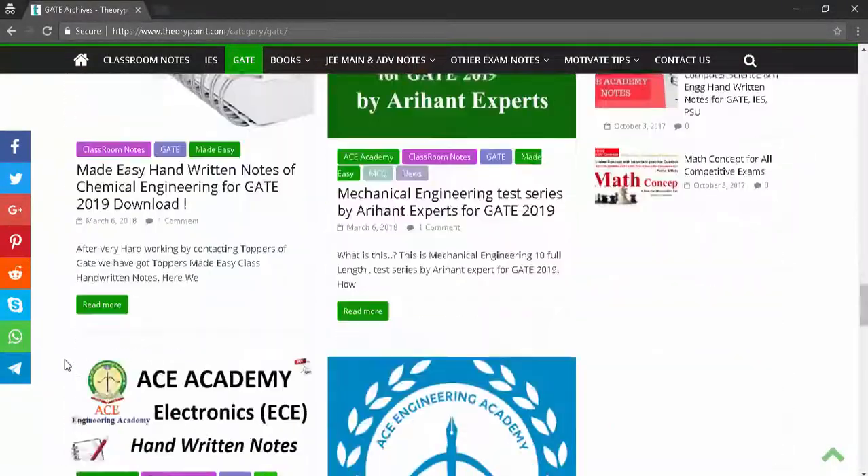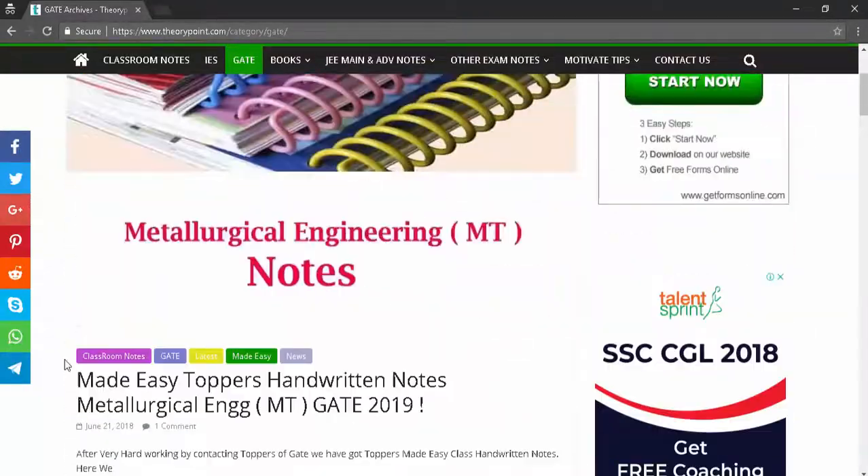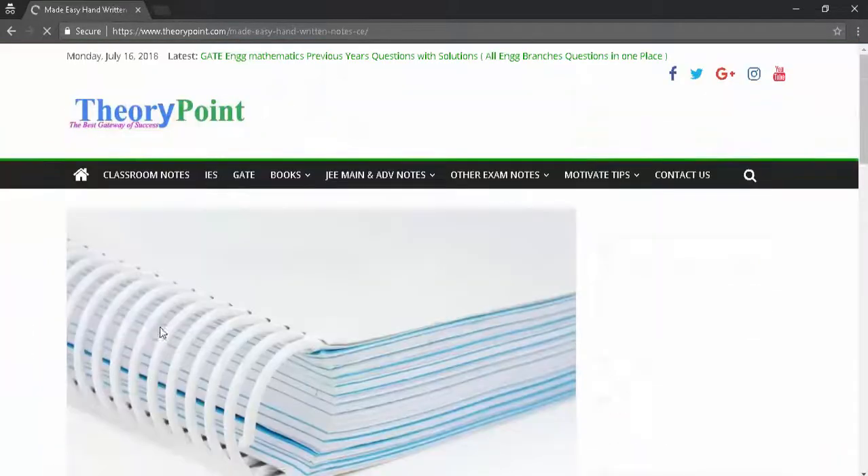Prepare for the GATE exam only with Made Easy qualified toppers' notes to get excellent marks in the GATE exam. Follow the given link in this video description to download Made Easy GATE toppers' handwritten notes.